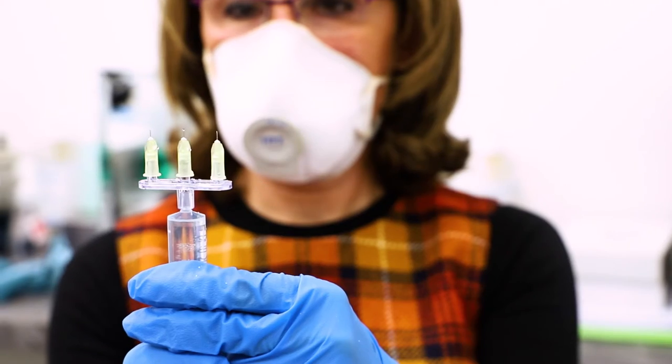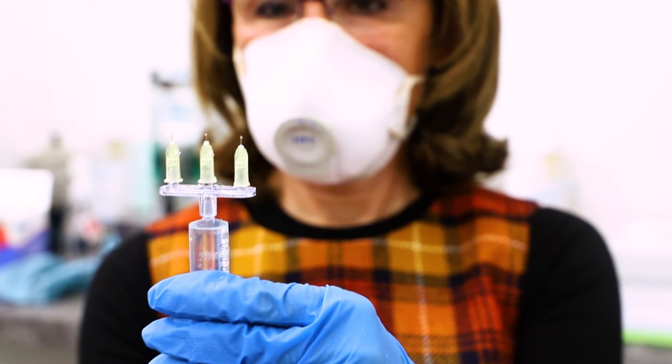On average, the Profound RF treatment for acne removal takes about two hours. I typically start the entire process by applying a thick layer of numbing cream, which is left on for about 30 minutes. This is then followed by administration of injectable lidocaine, which almost takes effect immediately. We leave it for about five minutes before starting the actual procedure.